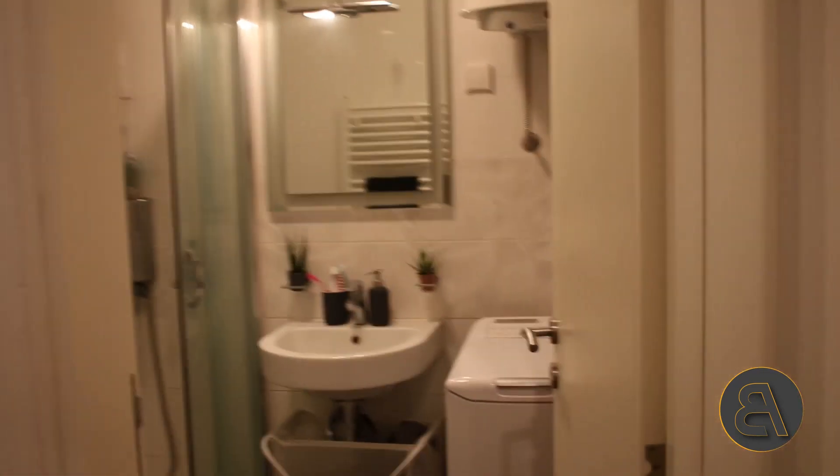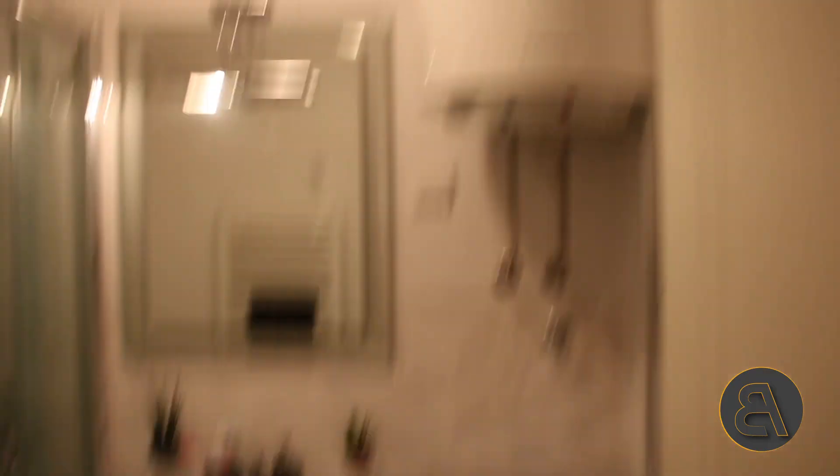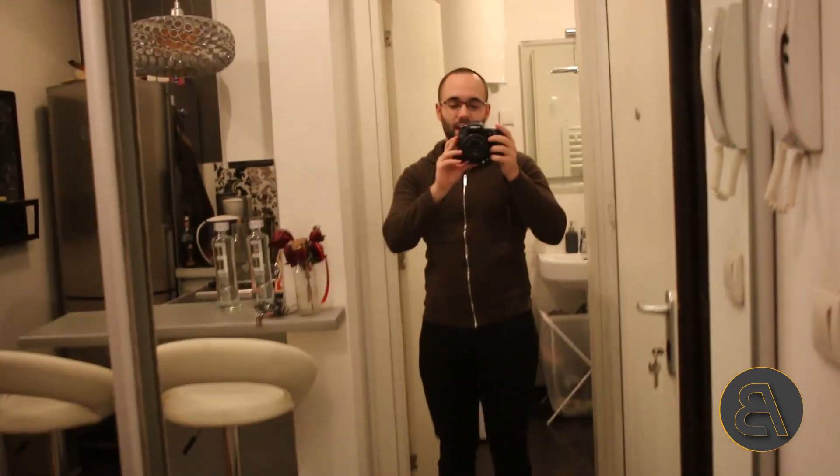Just next to the entrance door is the bathroom — the last place in my apartment. It's a decently sized bathroom for such a micro apartment. There's a little washing machine, the water heater, a sink, shower, toilet, a towel warming rack, and I've got a couple of plants — one's doing great, the other not so much. And then out here is that big mirror, and this is where the tour ends.